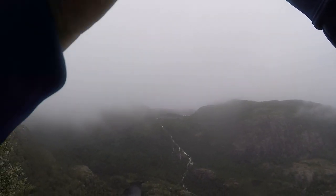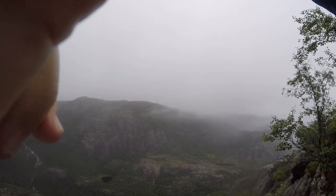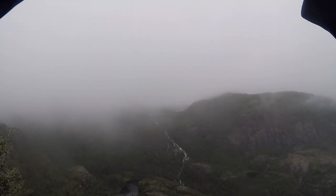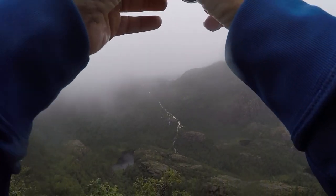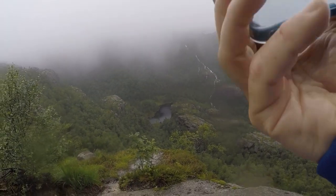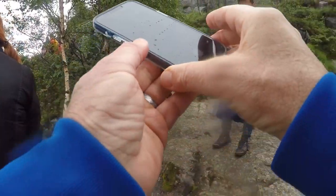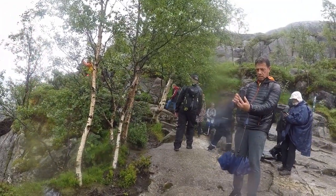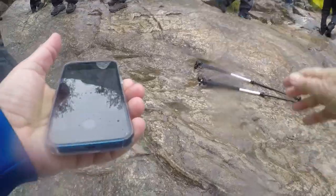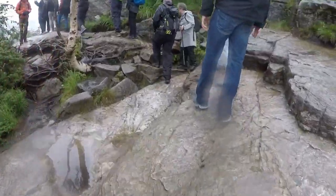Look at this beautiful view — even though it's foggy, it's still a beautiful view. This big U-shaped valley. All right, onward and upward.